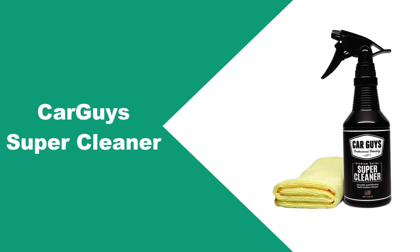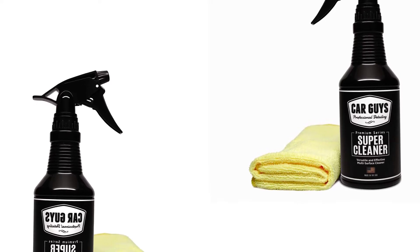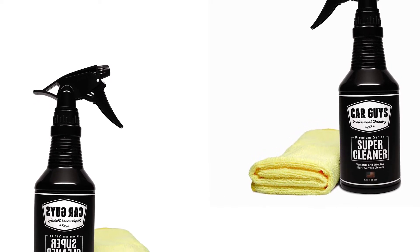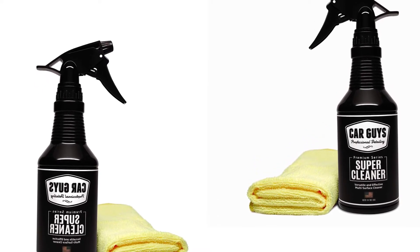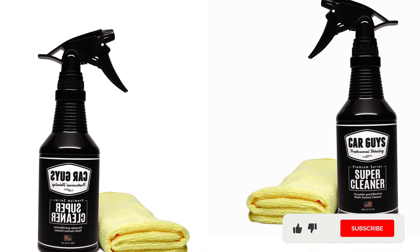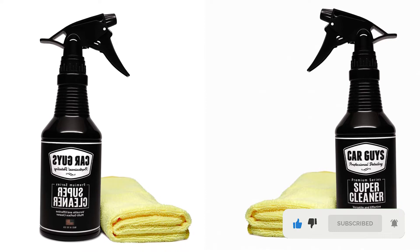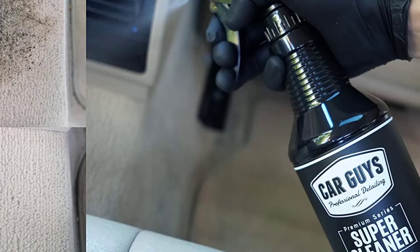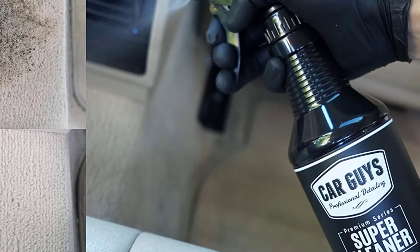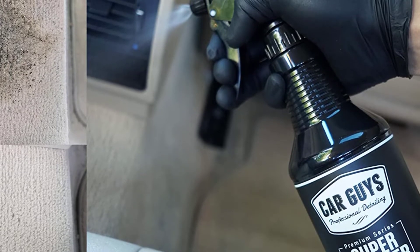At number one: Car Guys Super Cleaner. Car Guys Super Cleaner is an excellent multi-surface cleaner that can be used to get dirt, marks, and stains out of all interior surfaces. It utilizes advancements in nanotechnology to improve their formula, helping lift dirt from the surface much more quickly and easily than other cleaners. This cleaner leaves a smooth, clean finish after use.